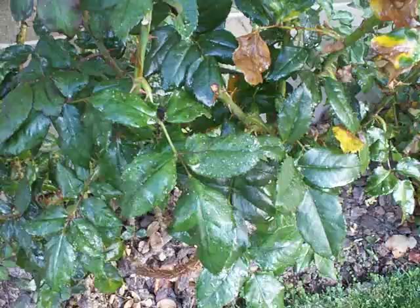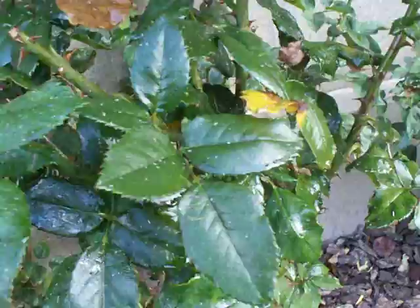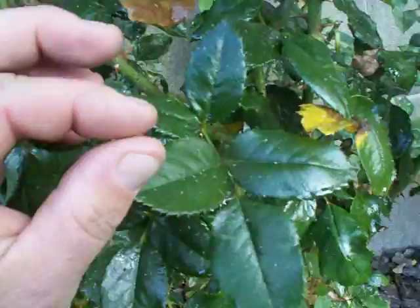What you really notice is that it looks like someone turned the sprinklers on and has covered this plant in water — but actually it's all the poop, all the waste from the aphids, dripping down from the upper leaves. There's so much of it that it looks like water, but it's really just this big sticky mass.